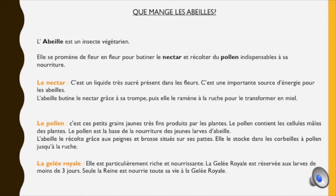Il y a également la gelée royale, mais cette nourriture est réservée aux larves de moins de trois jours et à la reine, qui se nourrit toute sa vie à la gelée royale parce qu'elle est particulièrement riche et nourrissante.